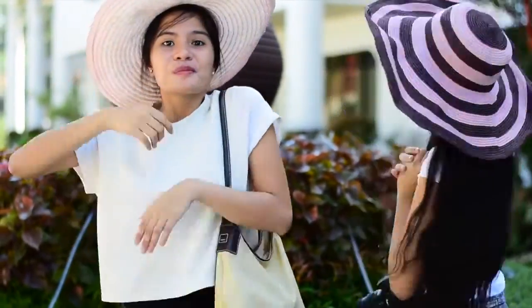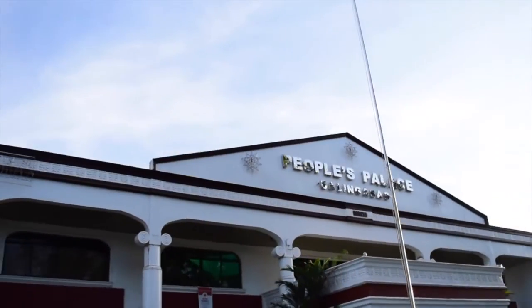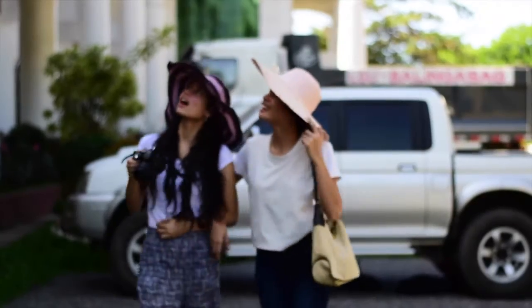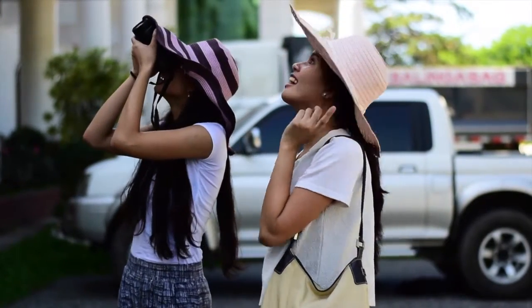Our first stop is People's Palace! People's Palace is the Municipal Hall of Balinasag, established in the year 2011 under the administration of Vice Mayor Alexis Kino.